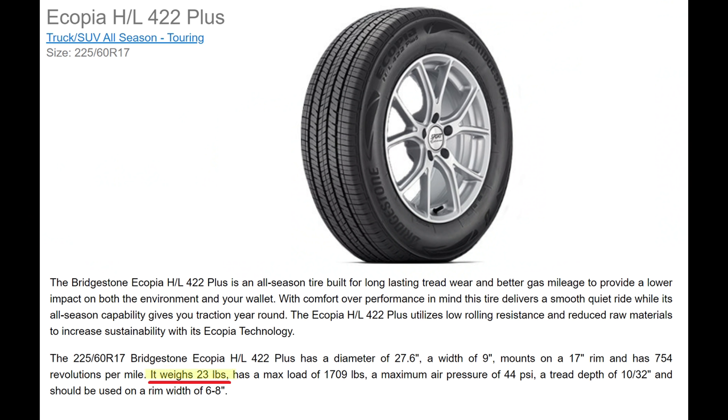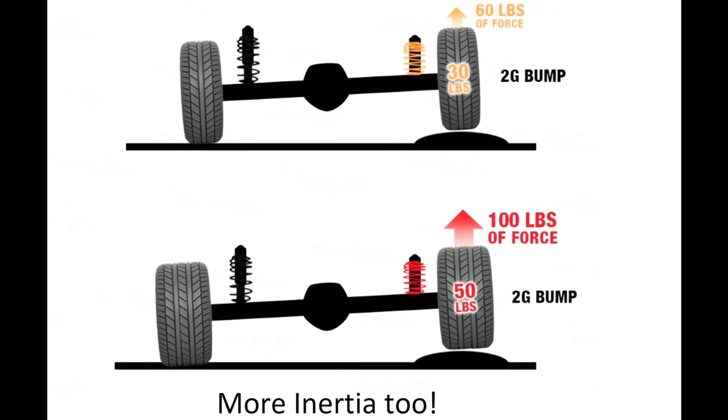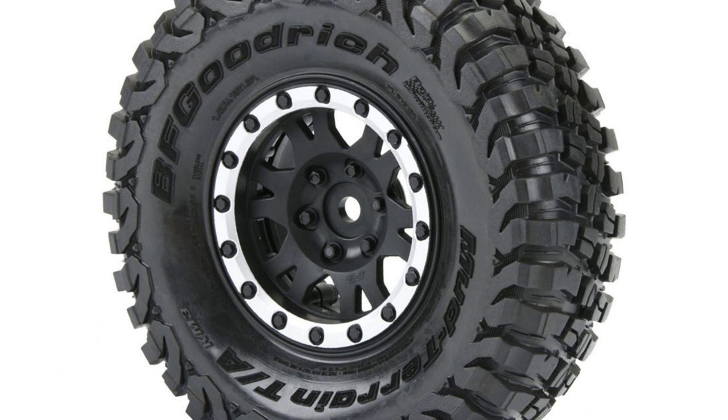The Bridgestone Ecotopias weigh only 24 pounds compared to 44 pounds for a KO2. That's 20 extra pounds per tire, and the effect of increased rolling mass is significant. You can, however, save 5 pounds — so only 15 extra pounds — if you choose the slightly quieter, lighter Falcon Wild Peak AT3W, which has very similar off-road performance. Or you could go crazy and get even more aggressive mud terrain tires. There's a lot of trade space here.